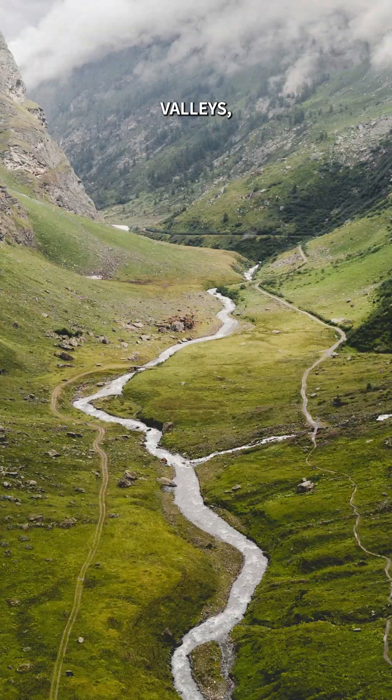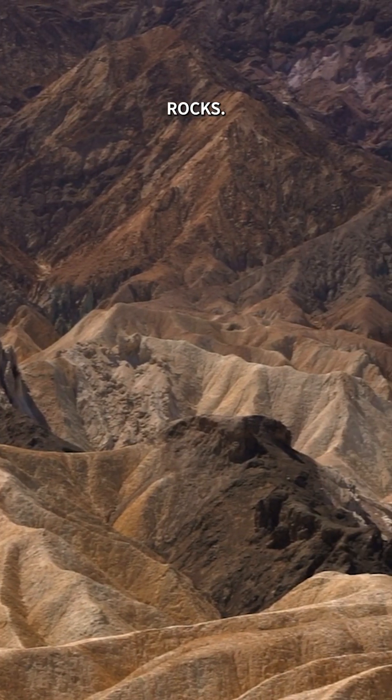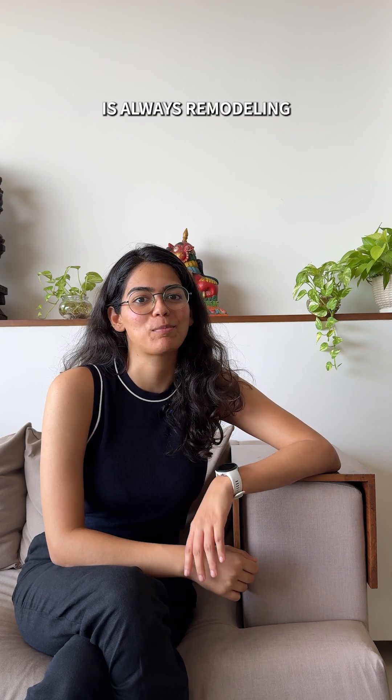The result? Beaches, valleys, and even entire landscapes built from recycled rocks. The Earth is always remodeling.